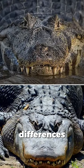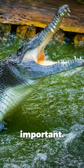Now, these differences may seem trivial, but they're actually important. A crocodile's aggressive nature and saltwater adaptability give it a survival edge, making it arguably superior.